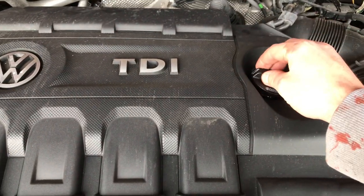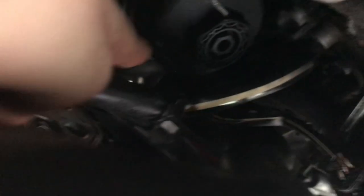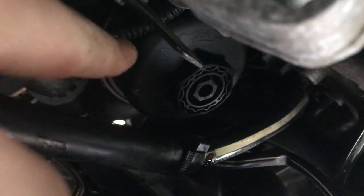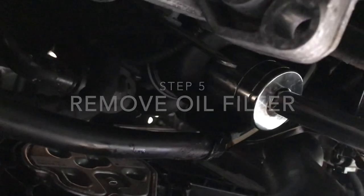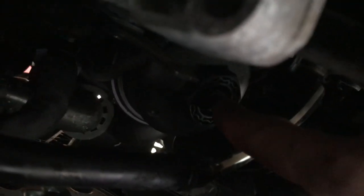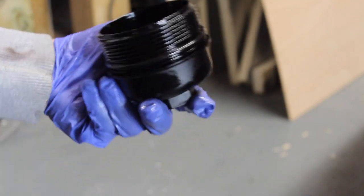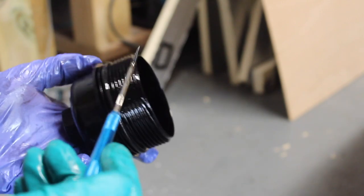By opening the filler cap you're allowing the engine to vent, which helps the oil drain out more quickly. Up here is the oil filter housing — a plastic kind of casing — and it's a 32mm socket to remove the filter. It does have a little drain plug in it so you could drain the oil out beforehand, but personally I just take the whole lot off. It saves time; it's a little bit more messy, but this is a messy job anyway.